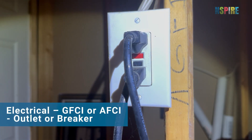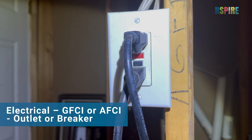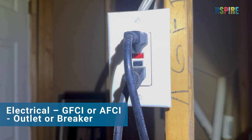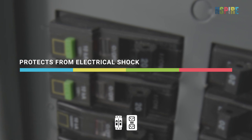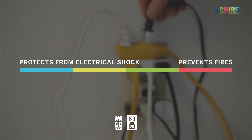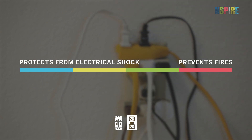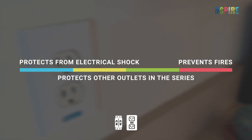Ground fault circuit interrupters or GFCIs and arc fault circuit interrupters or AFCIs are types of three-pronged outlets or circuit breakers. GFCIs protect from electrical shock due to ground faults, and AFCIs prevent fires caused by arc faults from loose wires, sparking, or short circuits. Outlet protection refers to AFCI or GFCI outlets or breakers, or a traditional outlet wired in a series protected by a GFCI or an AFCI.